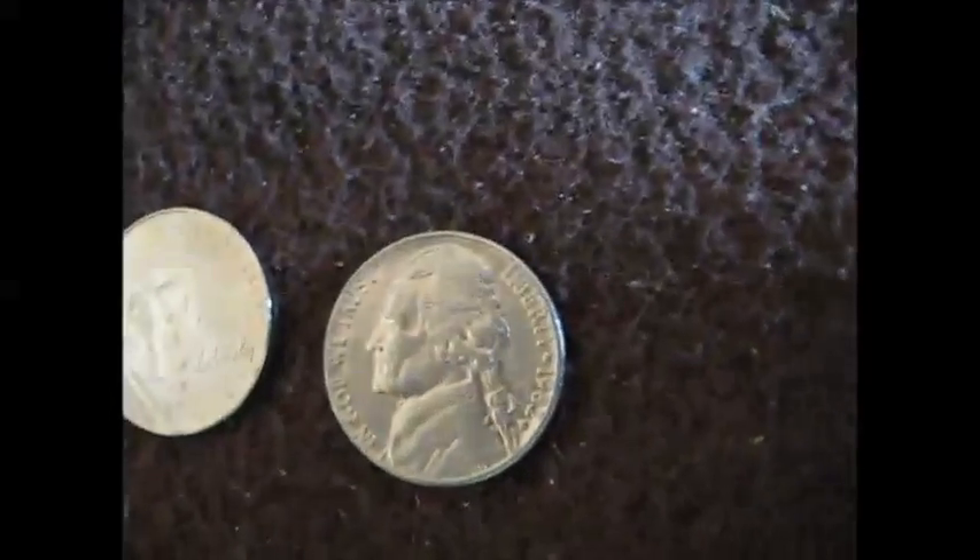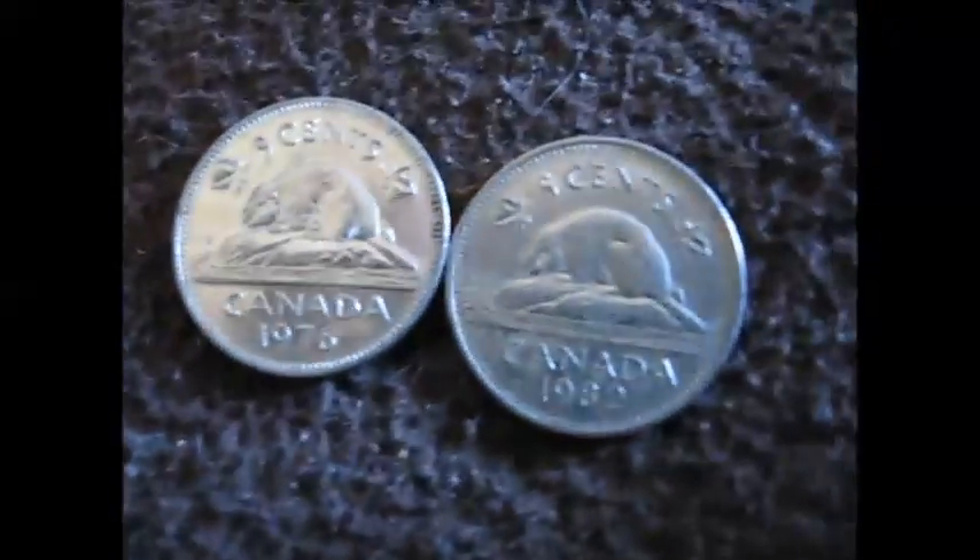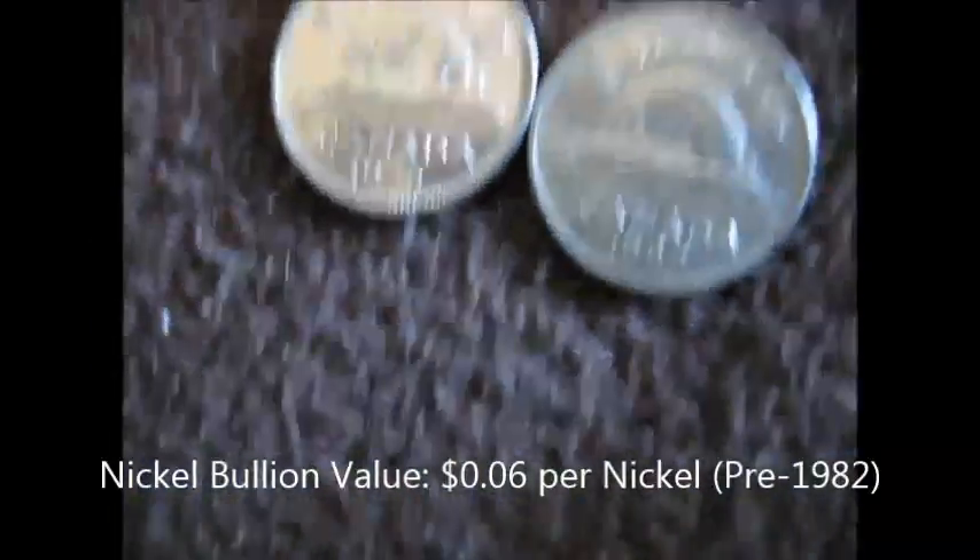In the first roll, I got a 1982 Denver and a 2013 Denver U.S. nickels, and a 1976 and 1982 Canadian nickel with bullion value.